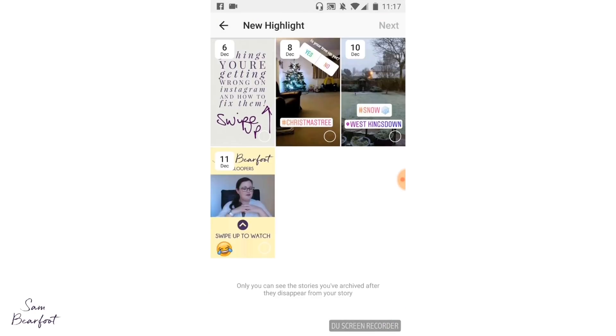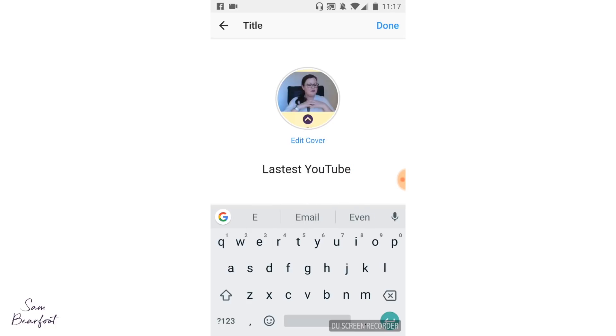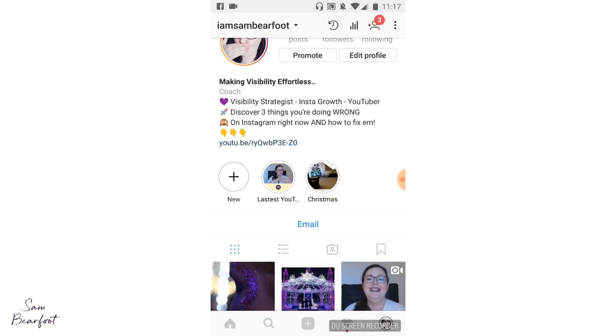As you can see, you can add more than one. So if I wanted to use this one — this is my YouTube looper — click next, I'm going to name it 'Latest YouTube' and click done. Then as you can see, I have an extra one there. That is exactly how you add a story to your highlights.